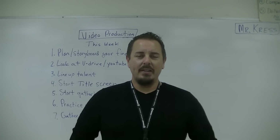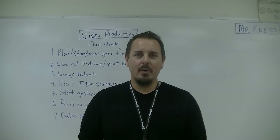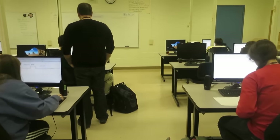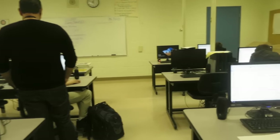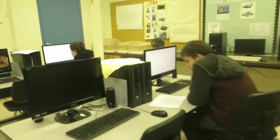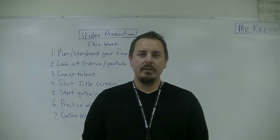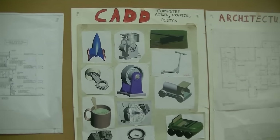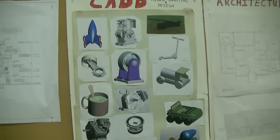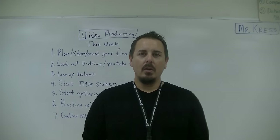I'm Mr. Kress and I am the CAD teacher at Senior High School. CAD is an introductory course where we learn two types of drafting: technical drafting like engineers do, and architectural drafting like architects do. We design all kinds of different things including parts and machines. Pretty much anything you use in the world today was designed in a CAD system by an engineer at some point, whether it's electrical or mechanical.